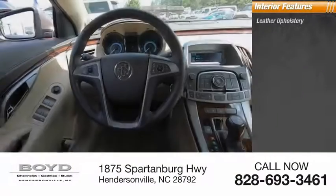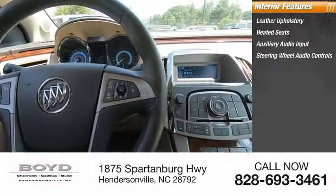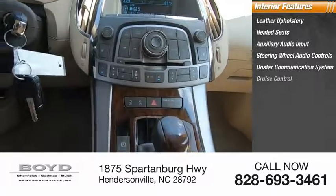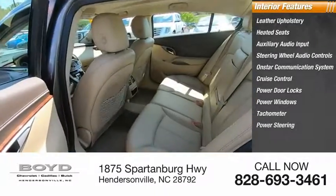Inside you'll find leather upholstery, heated seats, auxiliary audio input, steering wheel audio controls, OnStar communication system, cruise control, power door locks, power windows, tachometer, and power steering.